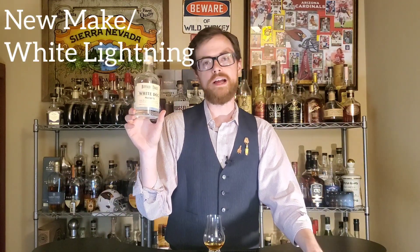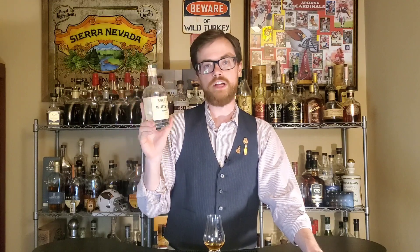Next up we have new make, also called white lightning. You can buy something like this White Dog Mash One from Buffalo Trace. This is their Mash One that will end up becoming things like Stagg Jr., EH Taylor, and Eagle Rare — they just didn't age it; it didn't go into a new charred oak barrel. It just stayed in its original clear, right-out-of-the-still product. What does that mean? Well, it kind of just tastes like corn and smells like corn — a lot like Corn Pops the cereal. It's pretty good in cocktails too. I would actually recommend trying it so you know what bourbon tastes like before it goes into one of those new charred oak barrels.